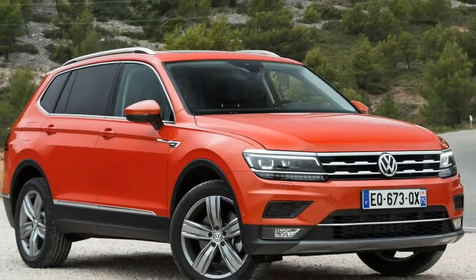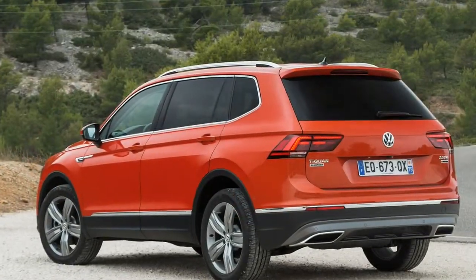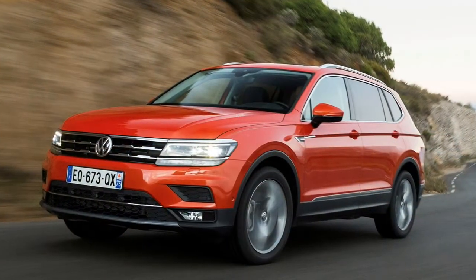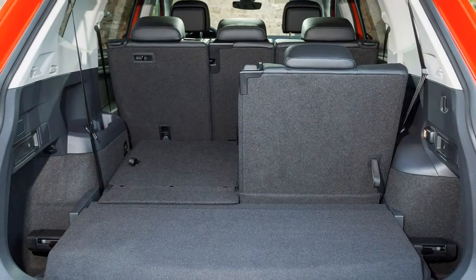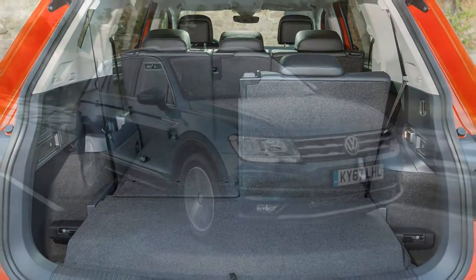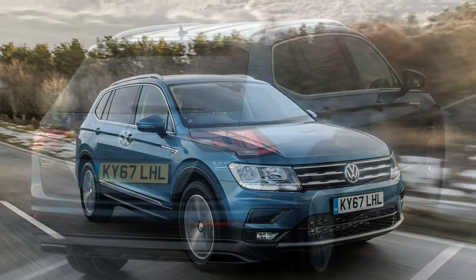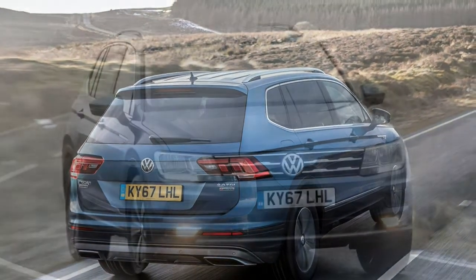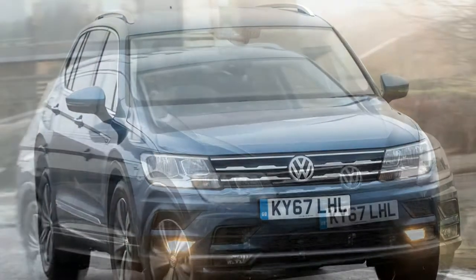The Tiguan Allspace is offered with a wide variety of engines: two TSI petrol and three TDI diesel engines ranging from 150hp to 240hp. The two petrol engines are turbocharged in 150 and 180hp forms, while the three turbodiesels develop 150, 190 and 240hp. All are Euro 6 compliant, with the diesels requiring AdBlue.